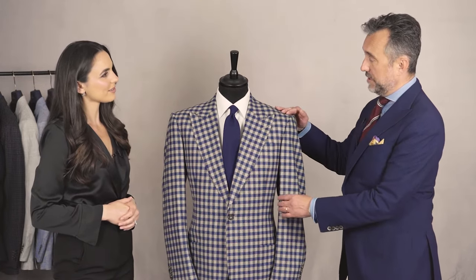So Chris, what can you tell me about the padding in this jacket? This jacket has quite a heavily padded shoulder which creates quite a strong shoulder line. But is it out of date? It's not very popular at the moment but I still think it has its place.